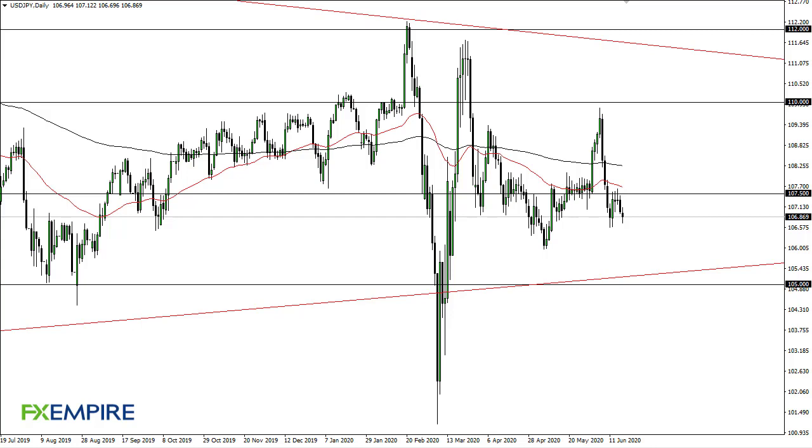From FX Empire, this is Chris taking a look at the dollar-yen. You can see we are going back and forth — we just don't have anywhere to be in this pair, and haven't had anywhere to be in this pair for some time. I use this as an indication of Japanese yen strength or weakness, and then translate that into other pairs.